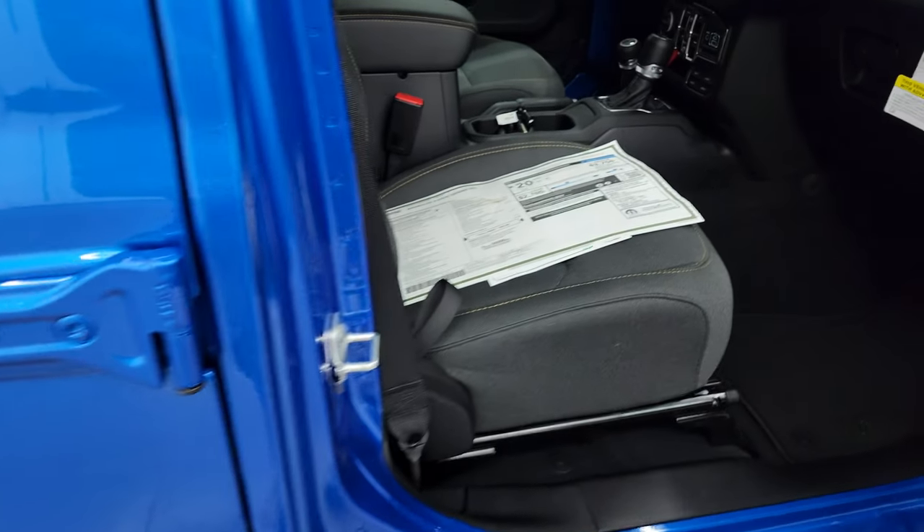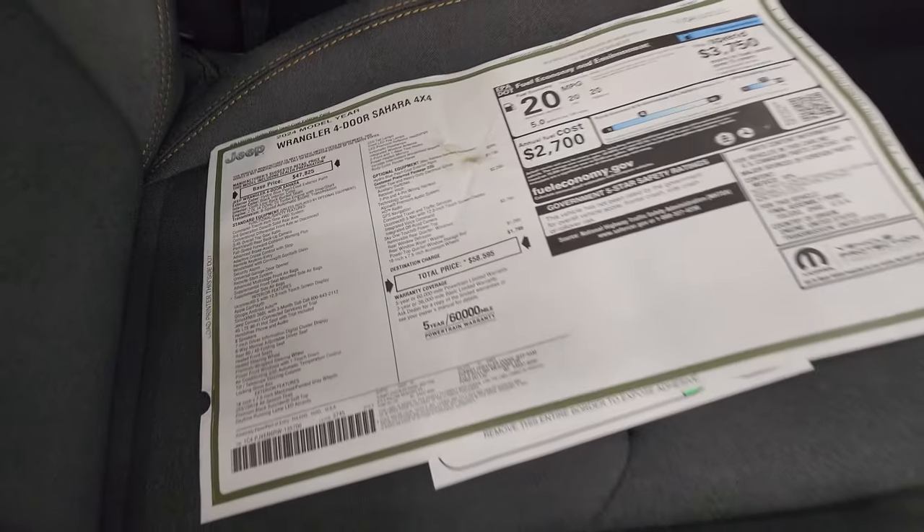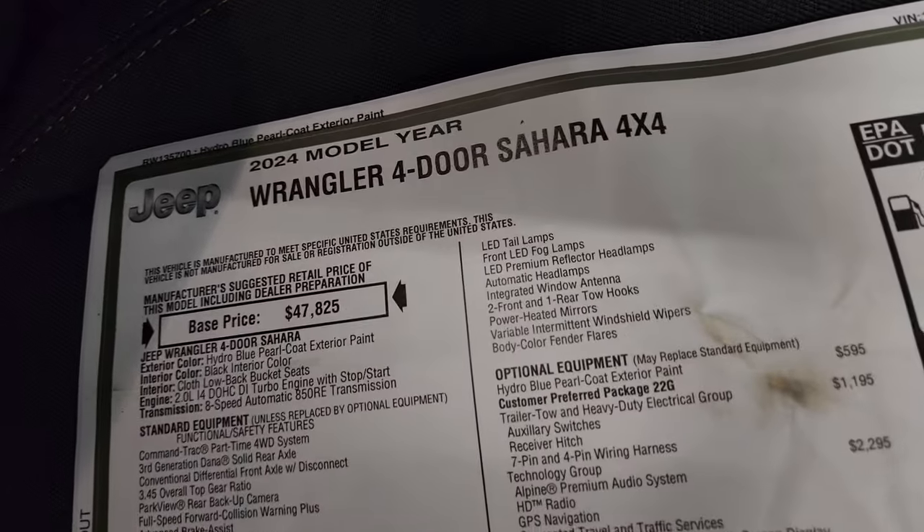Still have the Torx 50 on there to let you know how to get those doors off — we actually did a demo on that. Here's the original window sticker; feel free to pause this. I'm not going to go through everything, but most of it.